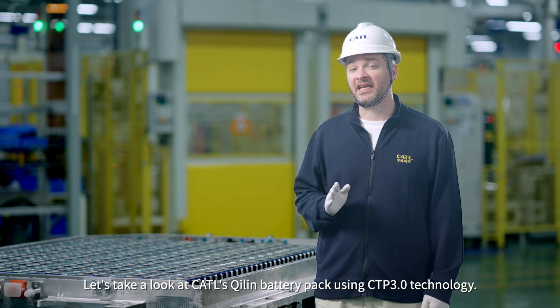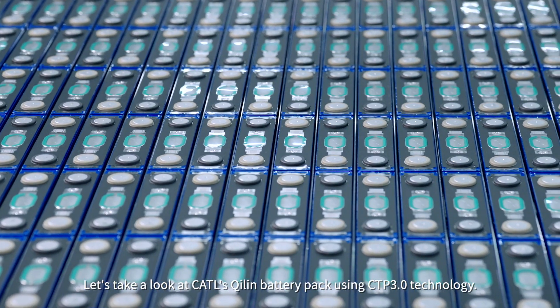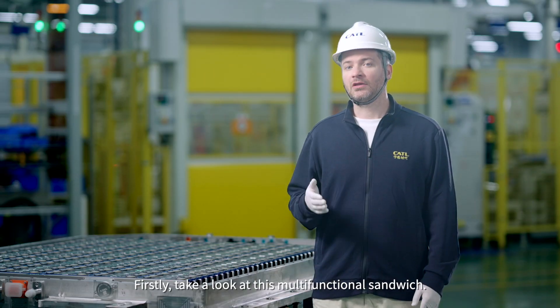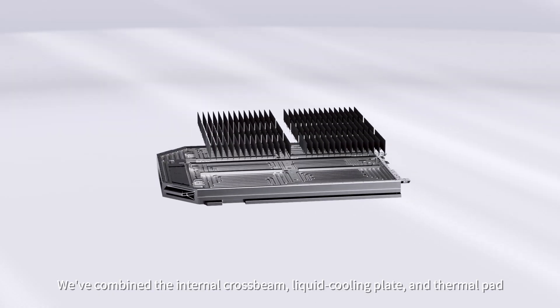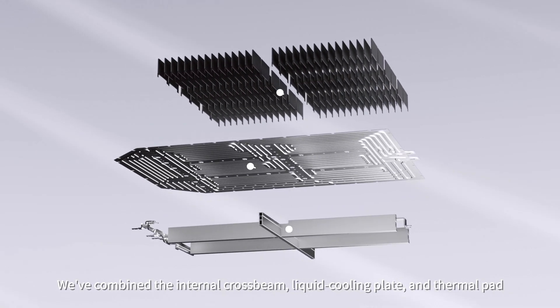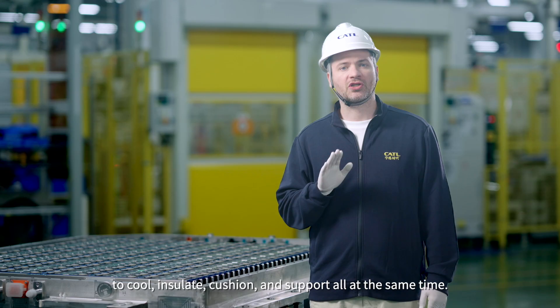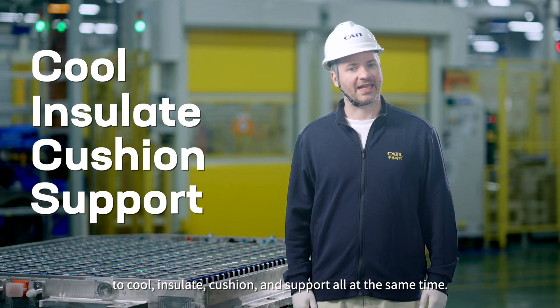Let's take a look at CATL's Qilin battery pack using CTP 3.0 technology — this is no ordinary battery. First, take a look at this multifunctional sandwich: we've combined the internal crossbeam, liquid cooling plate, and thermal pad into one sleek package. This allows the Qilin battery to cool, insulate, cushion, and support all at the same time.